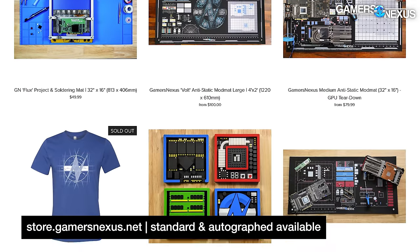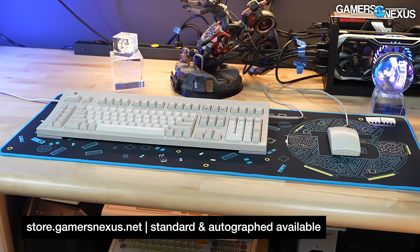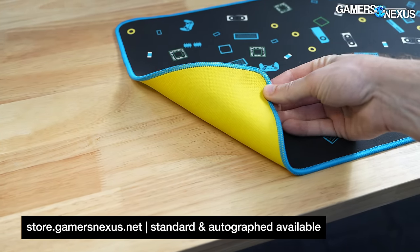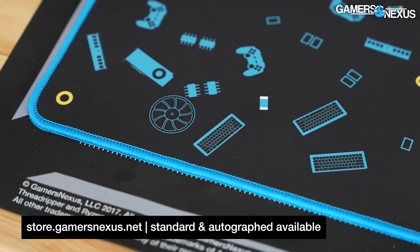This video is brought to you by you and purchases on store.gamersnexus.net. These travel documentaries are some of our most educational but expensive content, and purchases of our brand new GN15 fully custom mouse mat are funding our factory tour series.